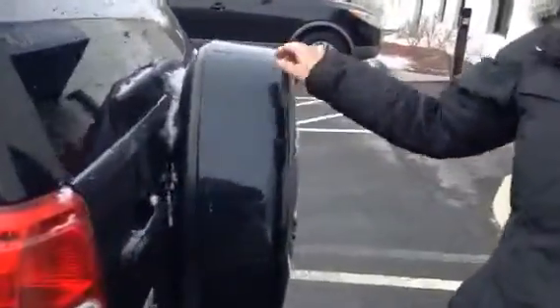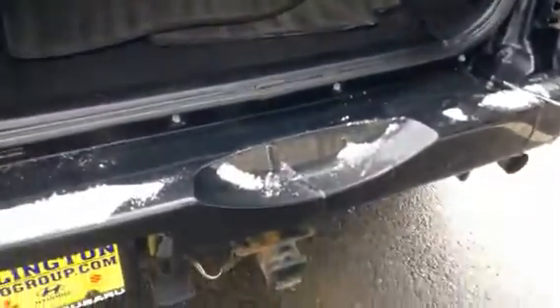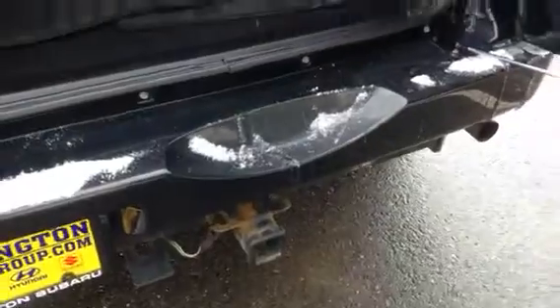On the back here you have your spare tire. Then easy access in the back, which is really great because you don't have to worry about lifting the gate open. It offers you a ton of space here, and this will come out to give you a little extra space. It also has a tow hitch, which is pretty great.